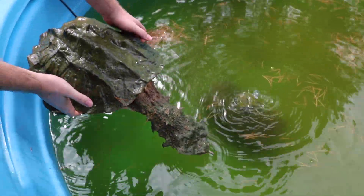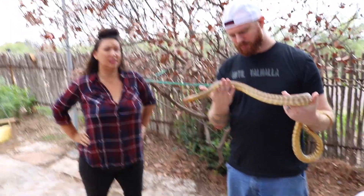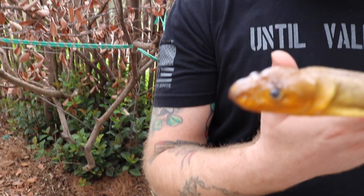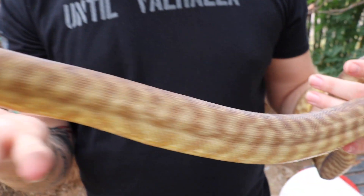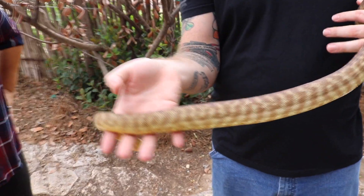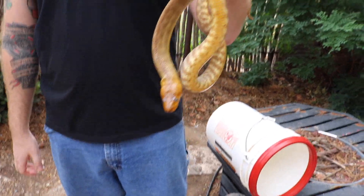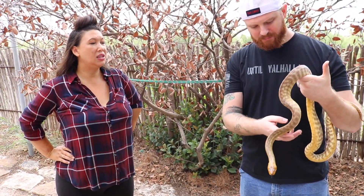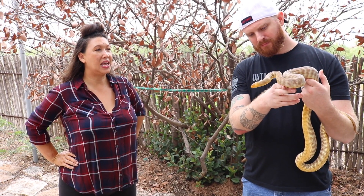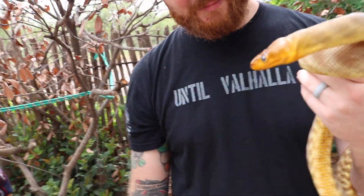All right, so this is a woma python. Some people might mistake it for a blackhead, which is the other prevalent Australian python — they look somewhat similar. This one is blue right now so it's not looking its best. They're known for having a saucy temperament, and this one was definitely showing its attitude — it was a little skittish when I was pulling it out of the tank. I really love the color, and when I see this animal I can visualize it in Australia in the outback.